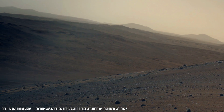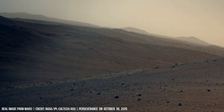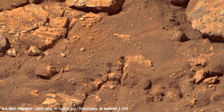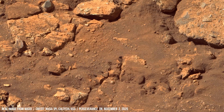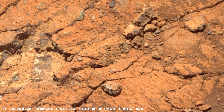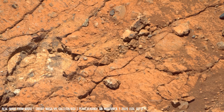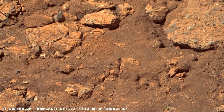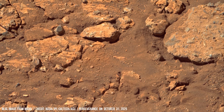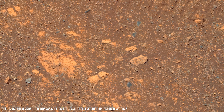From the first images, the surface appears dense and rocky, built from reddish sediments and fractured rock. The light, filtered through the thin atmosphere, casts long shadows and brings out every crack and texture.